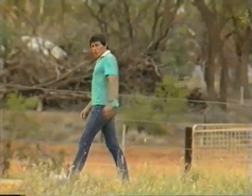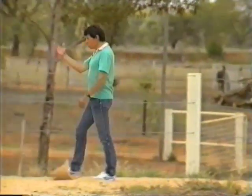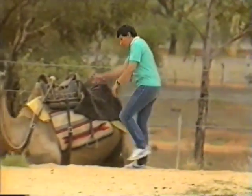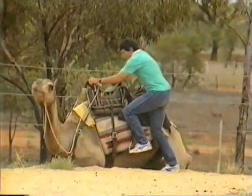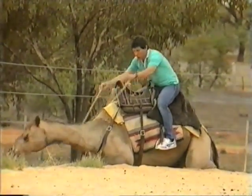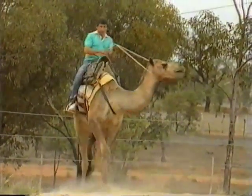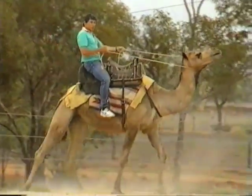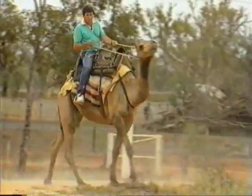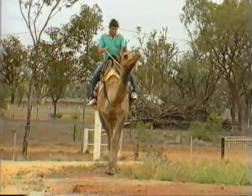If you want to make a journey across a sandy desert or any other arid region, you could do no better than to use a camel. Now some people would say that a camel is ugly — it's certainly ungainly — but they're a very good creature for traveling across desert regions.